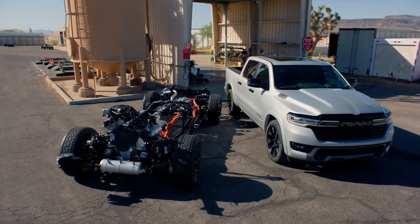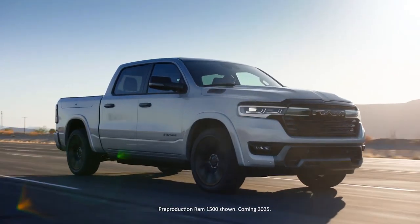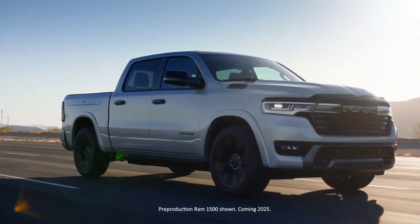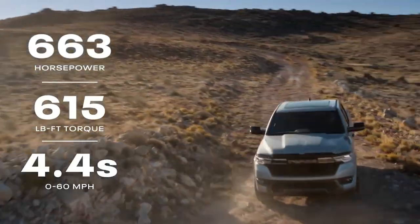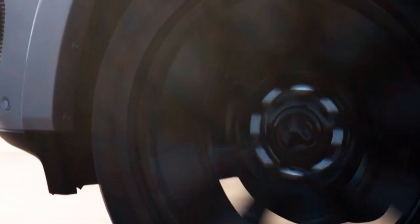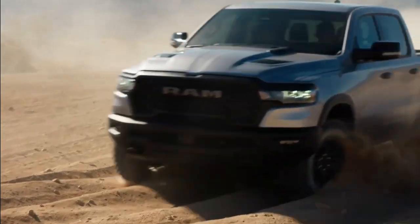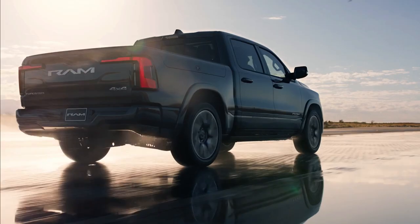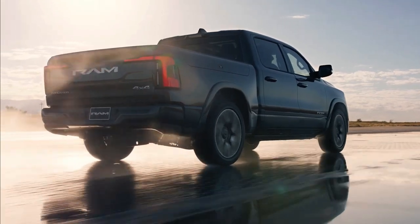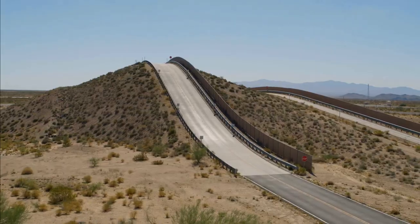The powertrain of the RAM 1500 RamCharger combines internal combustion and electric propulsion in a sophisticated blend, functioning akin to a plug-in hybrid. However, unlike typical setups, the 3.6-liter V6 engine doesn't directly propel the axles. Instead, it serves as a range extender for the RamCharger's battery pack, achieved by operating a generator that converts the gas engine's energy into electricity to recharge the battery.